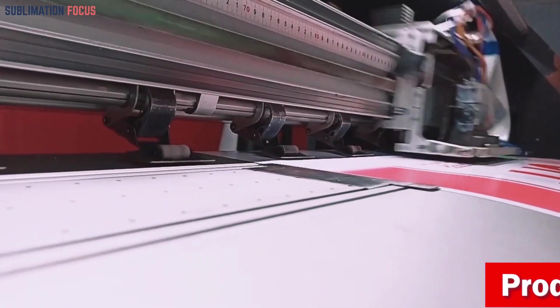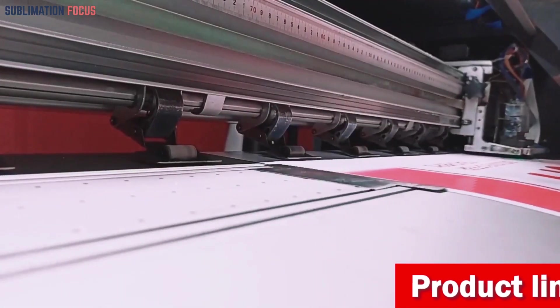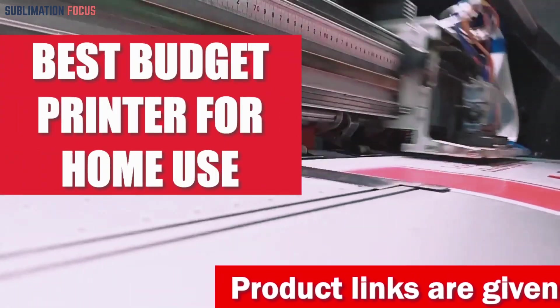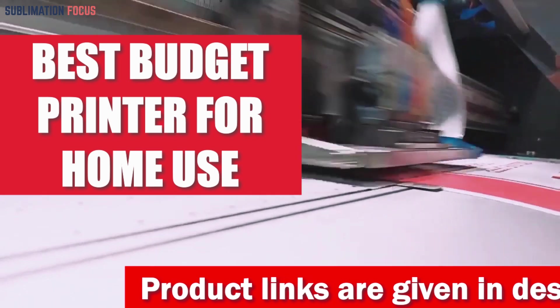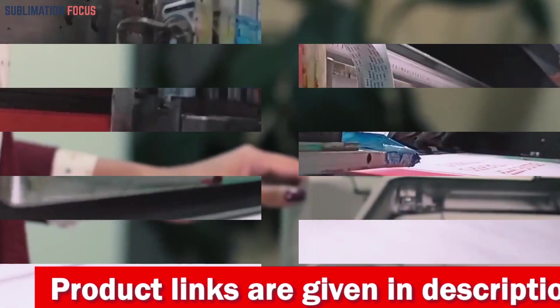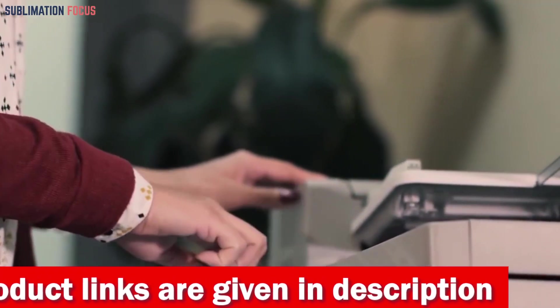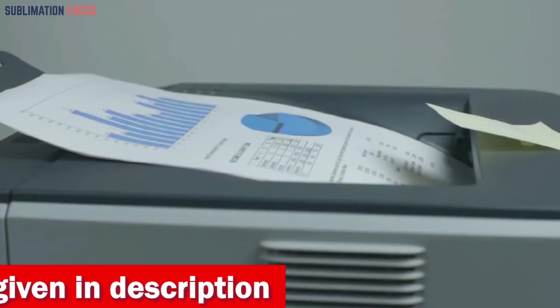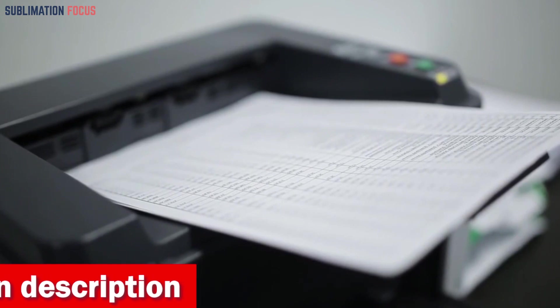Hello everyone and welcome back to another exciting video of the Sublimation Focus. In today's video we will be taking a look at the best budget printer for home use. We understand that not everyone has thousands of dollars to spend on a printer, so we have taken the time to research and review some of the best budget options currently available on the market.